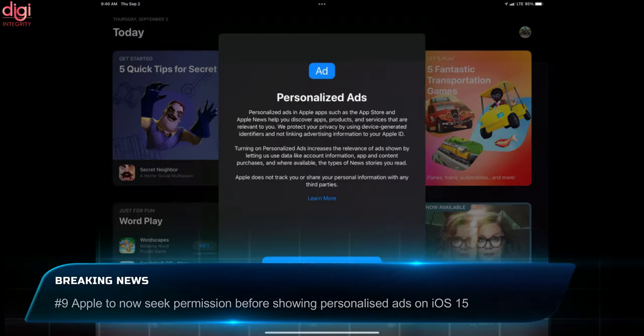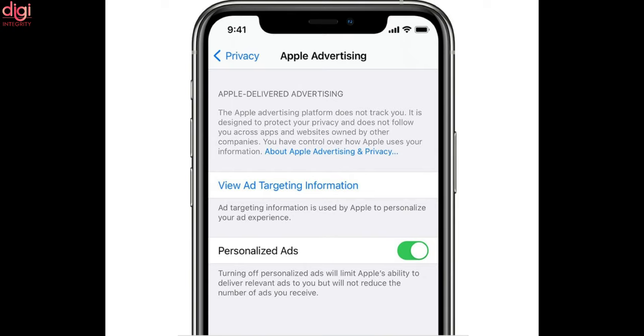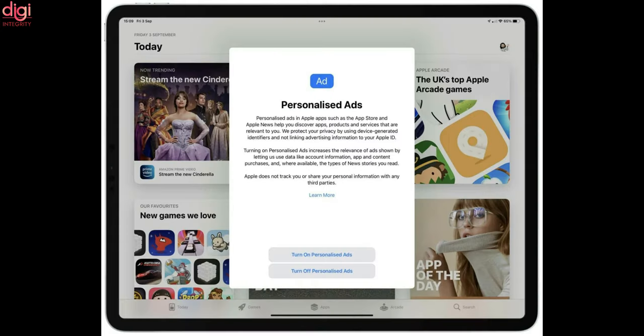Personalized ads are shown to help you discover applications, products and services most relevant to you. The latest update has been rolled out for iOS 15 beta. Previously, Apple used to collect this information without asking the user.